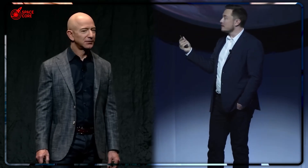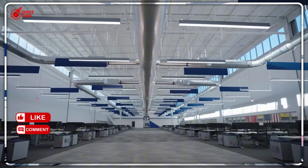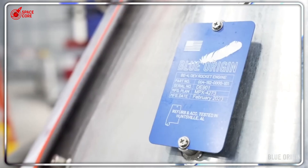While Blue Origin was celebrating their engine shop feeling crowded with eight BE-4 engines, SpaceX quietly dropped a bombshell that changes everything. $8 million per BE-4 engine. $500,000 per Raptor engine. That's not just a price difference — that's a strategic execution that Blue Origin can't escape from. But here's the part that'll shock you: the cost difference is actually the smallest problem Blue Origin faces.